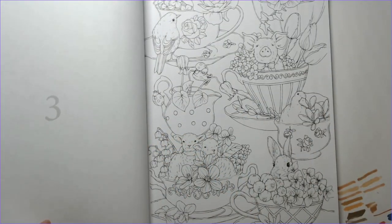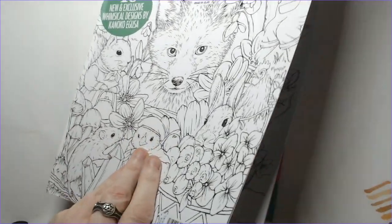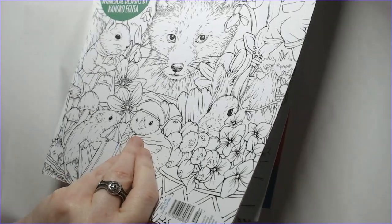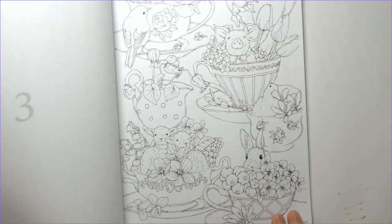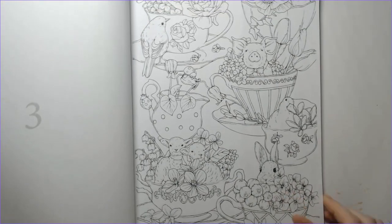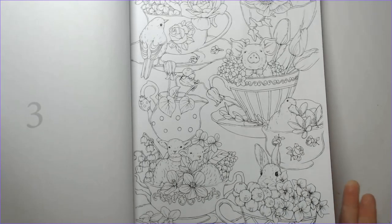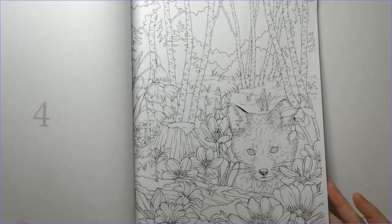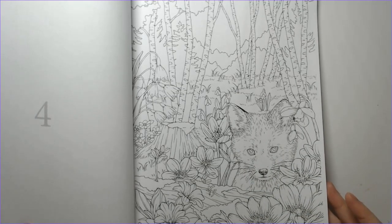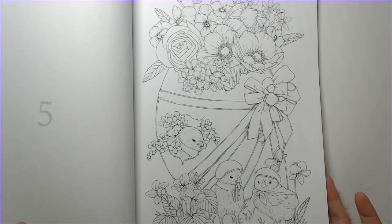You can buy single issues of the Coloring Heaven magazines on the Anthem Publishing site. I do anticipate this is going to sell out very quickly if it hasn't already. I will still put a link to the Anthem site in the description of this video.